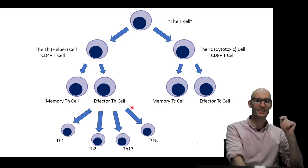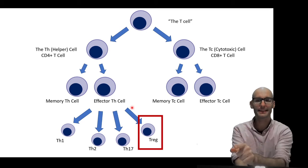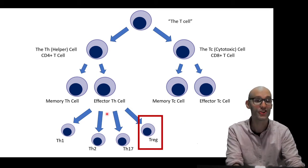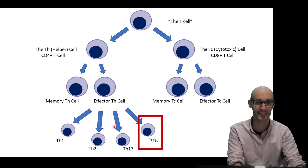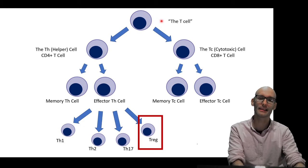Where does it fit on the T-Cell tree? Well, this is a bit unique. So I've placed it here. T-helper cells can turn into T-Reg cells, regulatory T-cells. But actually, regulatory T-cells can also form parallel to the T-helper cell and the cytotoxic T-cell in your thymus.